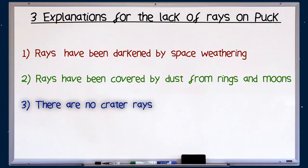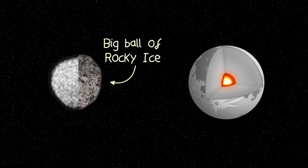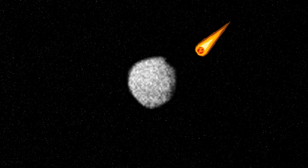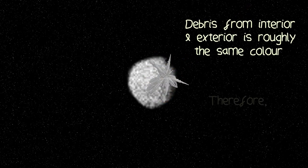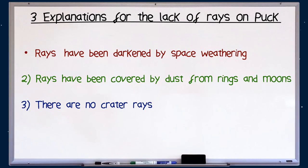Number three: there were no crater rays to begin with. Because Puck is so small, it probably hasn't separated into a core, mantle, and crust, and instead is one big ball of rocky ice — kind of like the dirty snow you'd find under a car. So when something smacks into Puck, all the debris is roughly the same colour, meaning there are no crater rays. But it could also be a combination of all three explanations.